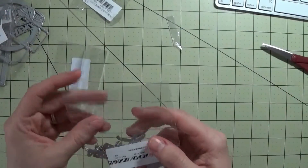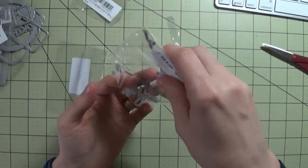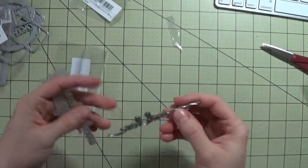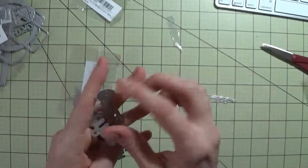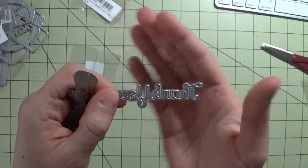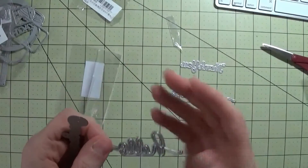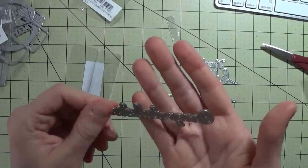The last one I got was a bunch of word dies. This one says 'with love,' this says 'thank you' which has a really nice font, this has a nice scripty 'hello,' and then 'congratulations.'